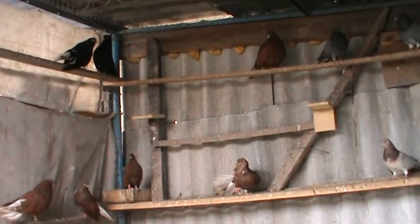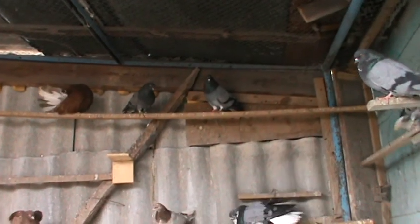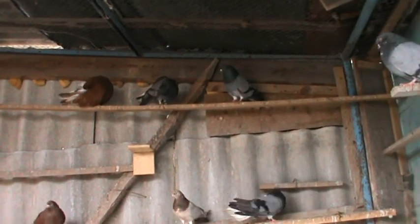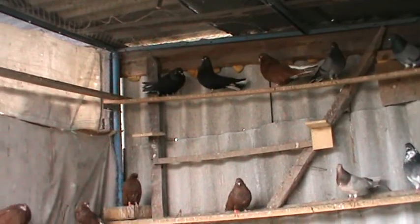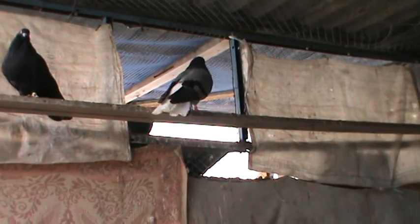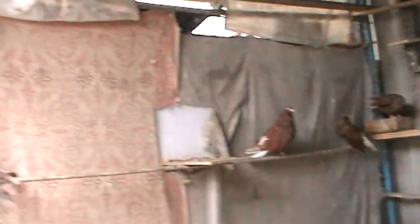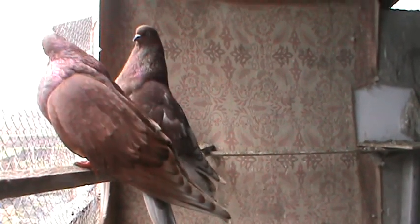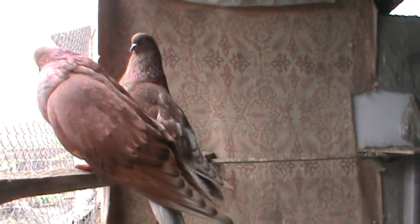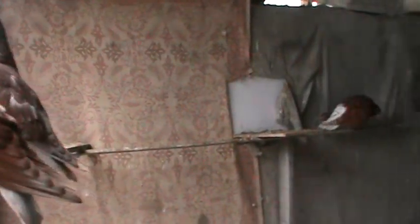Остальные там по 2 — вроде 15 пар у меня гонных, даже 16. Ещё не сели на яйца 16 пара. В этих тоже один голубёнок уже гонит — я на вторую кладку выгоняет её.